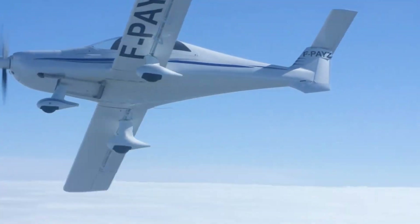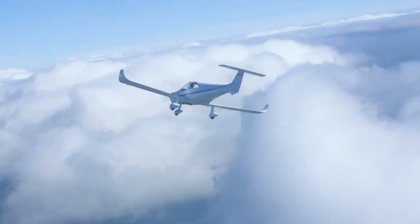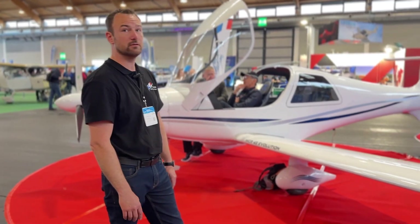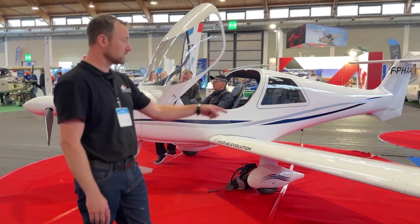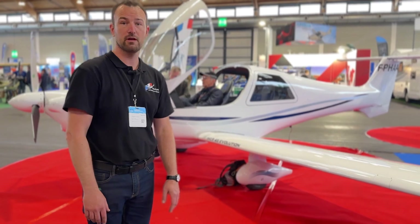We produce it only on fixed gear. The standard fuel tank is 120 liters, which means you can fly six hours. And optionally, like this one here, it's 200 liters — so you can fly almost 10 hours.